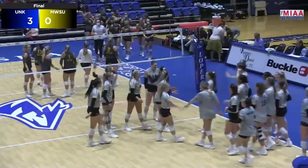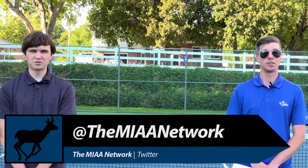Here are the final stats. Emerson Siza led the team with 12 kills and three service aces. Maddie Squires led in assists with 34, and Brianna Jones ended the match with 15 digs. The Lopers were also in action this last Tuesday against the Fort Hays State Tigers — they won the match in three sets. They will be taking on Central Missouri Friday night on the road, and then also on the road at Washburn on Tuesday. That's going to wrap up this week's Loper Report. A special thank you to the MIAA Network for providing this week's footage. As always, you can follow them on Twitter at the MIAA Network. For the Loper Report, I'm Grant Tye, and I'm Cannon Rath. Thank you for tuning in to this week's episode.